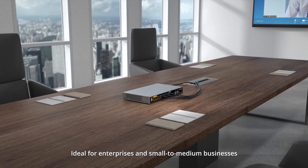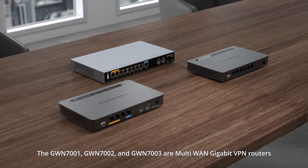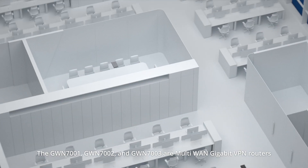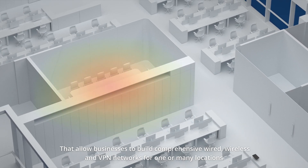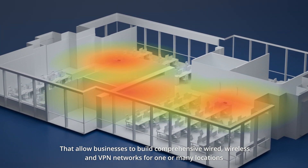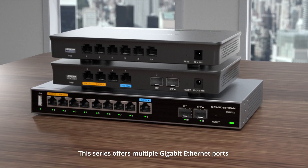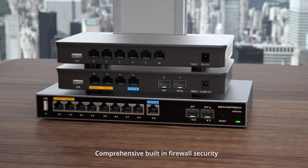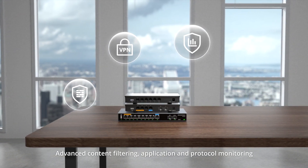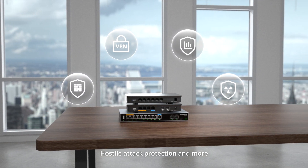Ideal for enterprises and small to medium businesses, the GWN7001, GWN7002, and GWN7003 are multi-WAN gigabit VPN routers that allow businesses to build comprehensive wired, wireless, and VPN networks for one or many locations. This series offers multiple gigabit Ethernet ports, comprehensive built-in firewall security, support for various VPN services, advanced content filtering, application and protocol monitoring, hostile attack protection, and more.